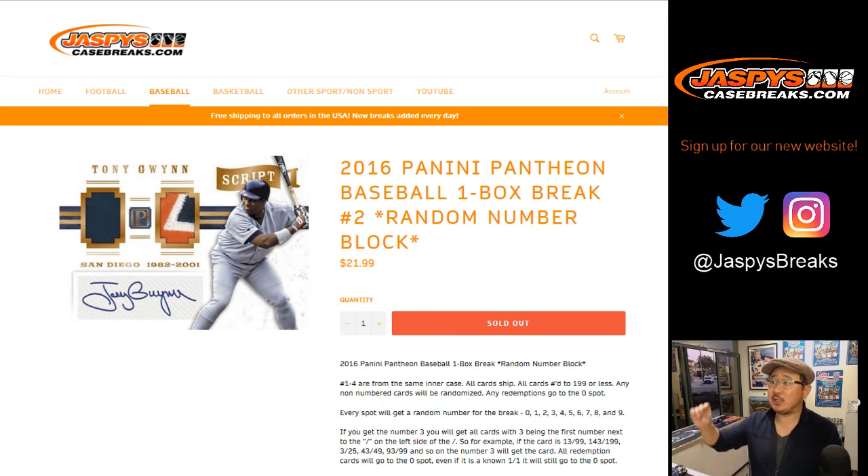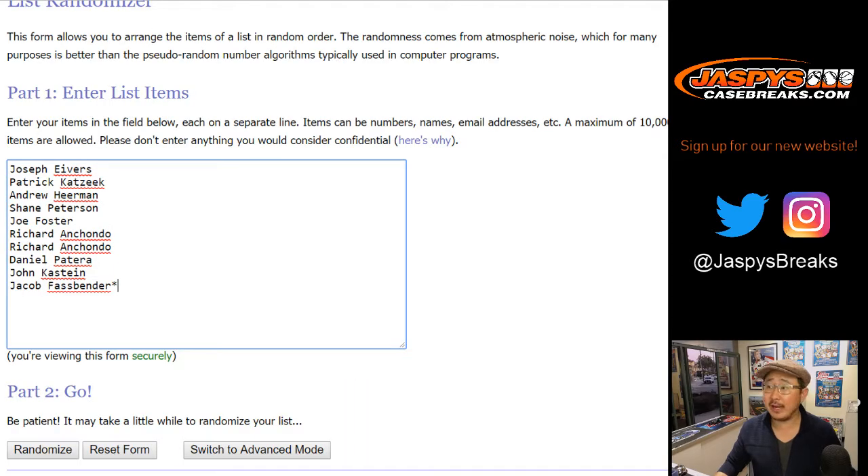Good evening everyone. Joe for jazbeescasebreaks.com with another one box break of 2016 Panini Pantheon Baseball. One box, random number block break number two. We've got two more in the store. Big thanks to these folks for getting into it.